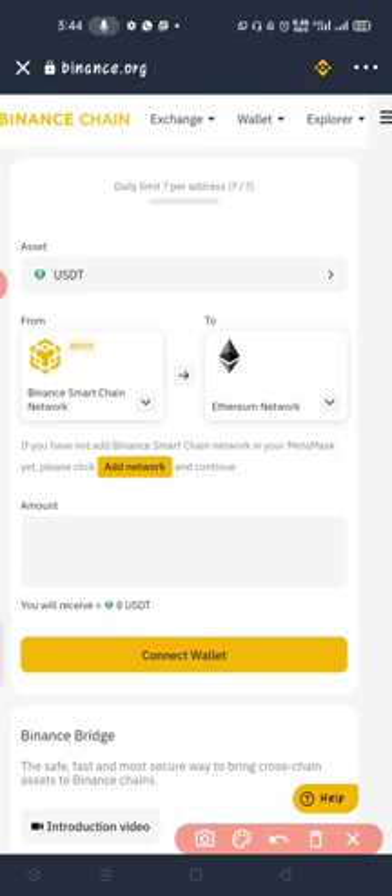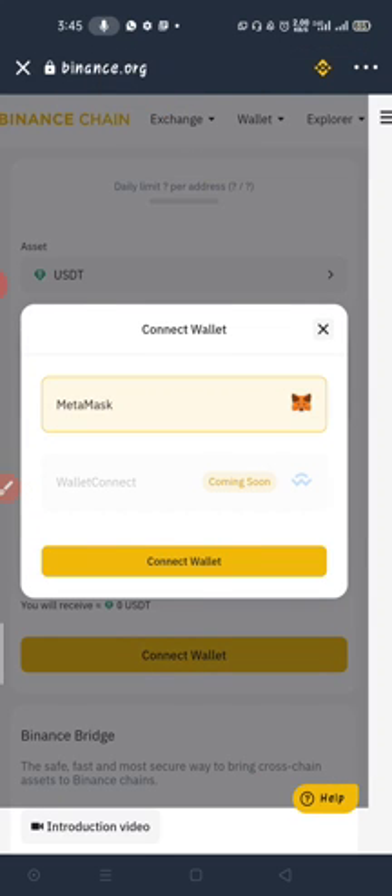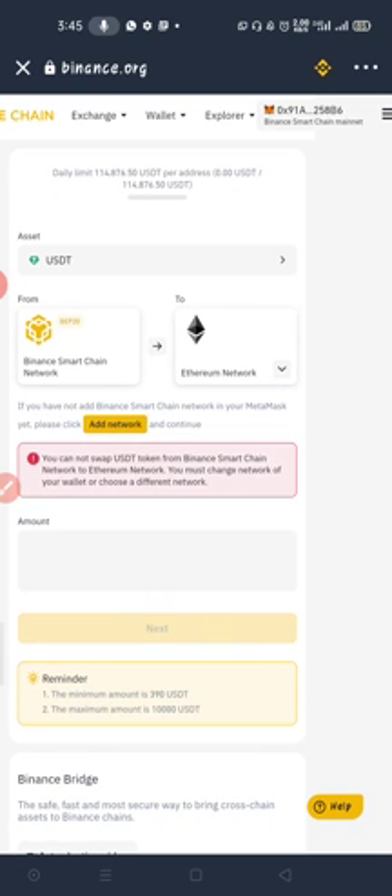Before you connect your wallet, make sure your wallet is set to Binance Smart Chain network, because that is where we are converting from — and you need some BNB to pay the gas fee since BEP20 uses BNB. If you were converting from Ethereum to BEP20, your wallet would need to be on the Ethereum network to pay ETH gas. But since we're going from BEP20 to Ethereum, it must be Smart Chain. Click 'Connect Wallet,' then click MetaMask and connect.